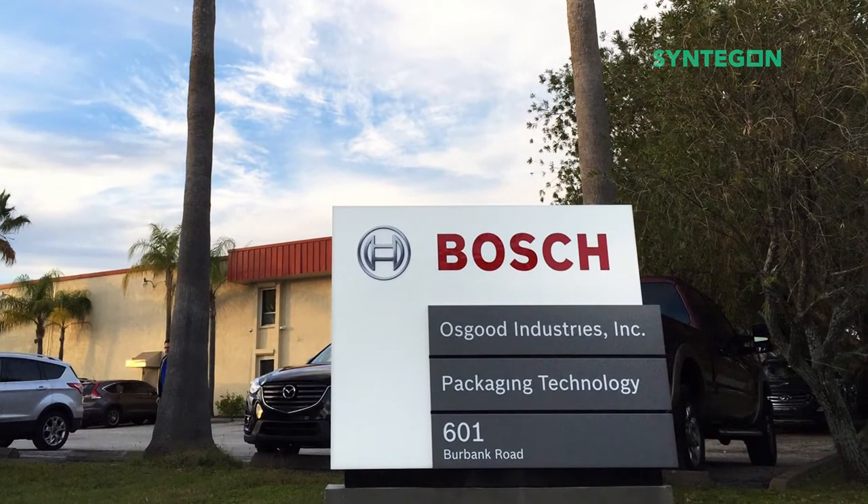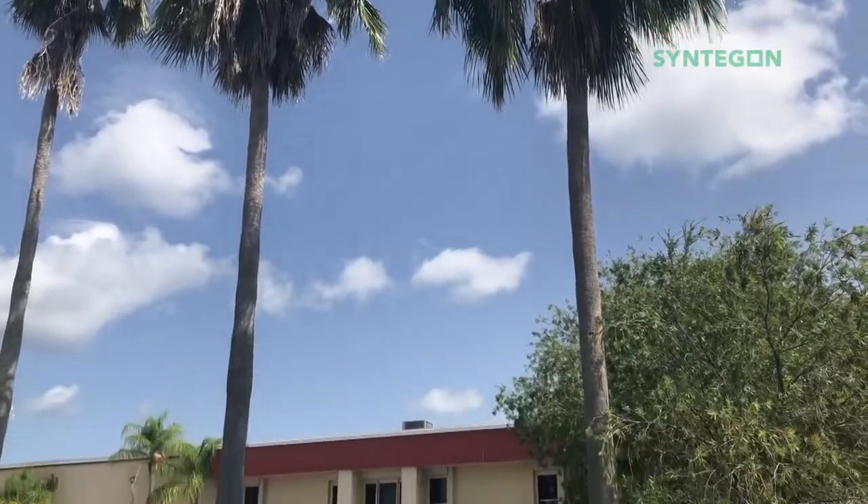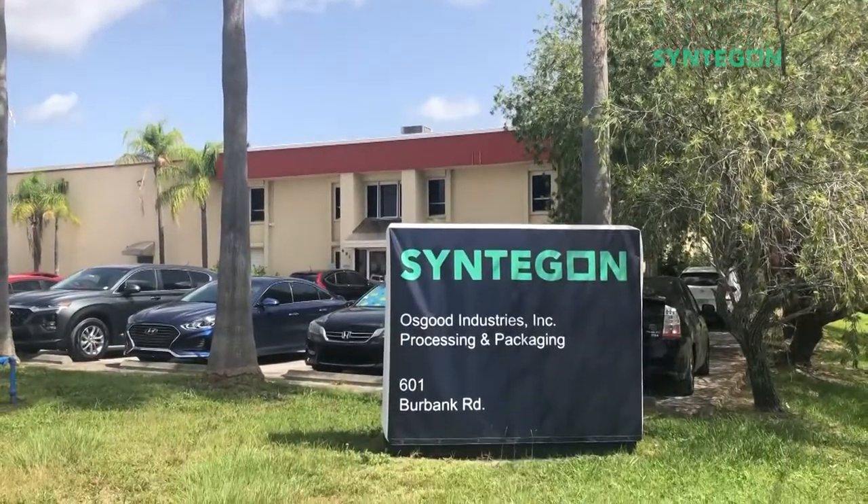At the start of 2020, Bosch packaging technology was purchased and we became Osgood Industries, a Centagon company.